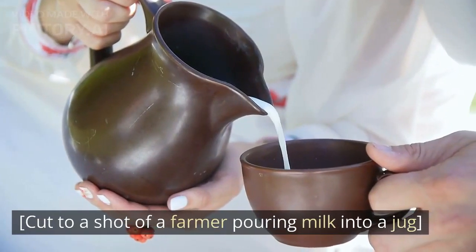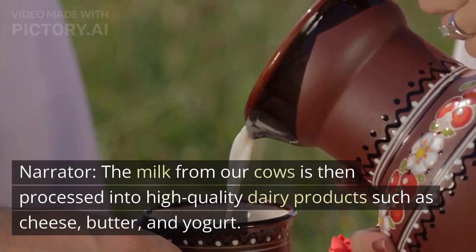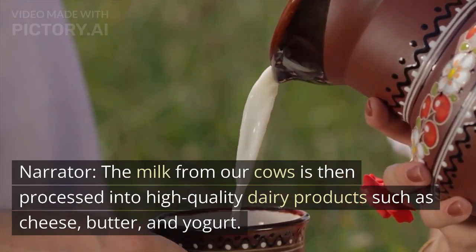Cut to a shot of a farmer pouring milk into a jug. The milk from our cows is then processed into high-quality dairy products such as cheese, butter, and yogurt.